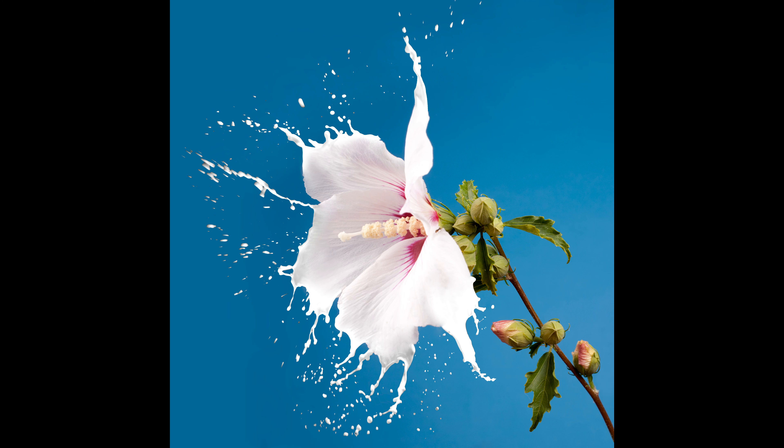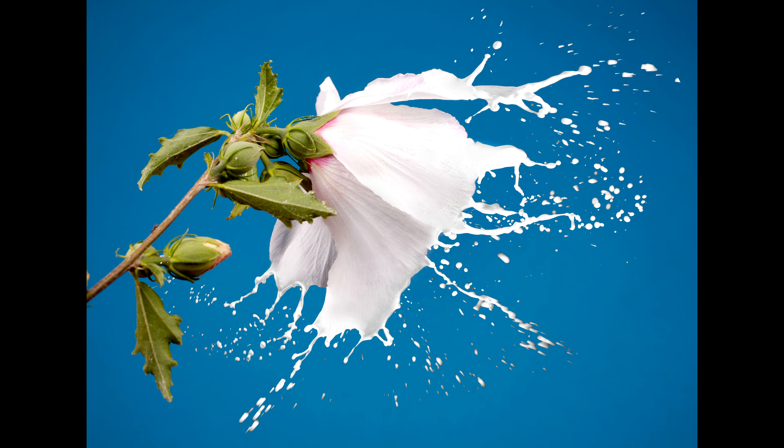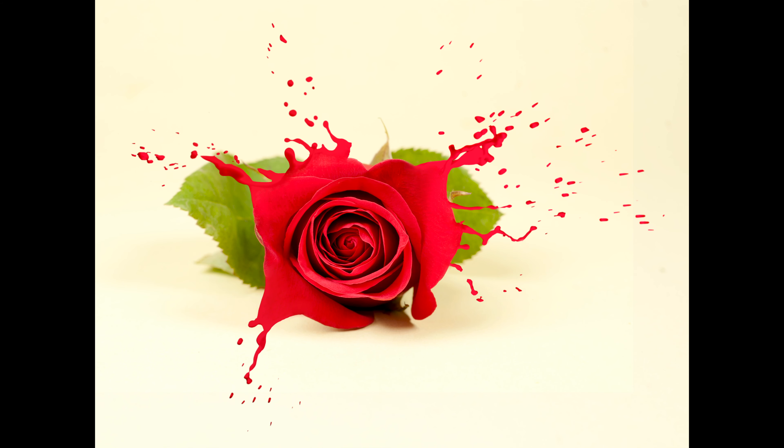Here is a photo I took in the past — I manually added those splashes, which I also separately photographed and composed together. It took a few days to come up with this and other photos from that set. Two minutes of AI generation versus days of work.